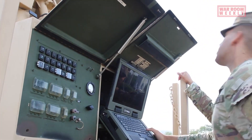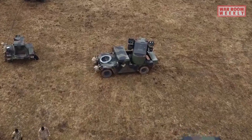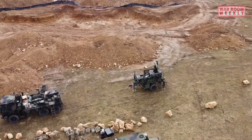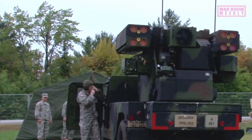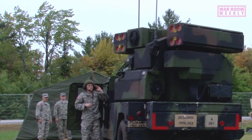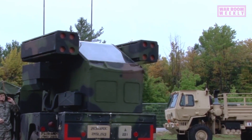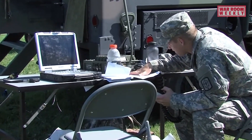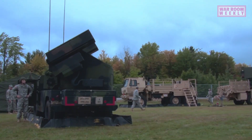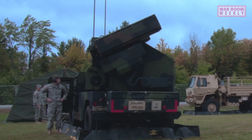In conclusion, the AN/TWQ-1 Avenger is a highly capable and versatile air defense system that provides essential protection to ground units against aerial threats. Its portability, flexibility, and integration with other assets make it a valuable asset on the modern battlefield. While it has its limitations, the Avenger remains a reliable and effective component of the U.S. Army's air defense arsenal.